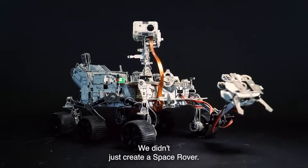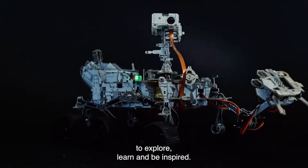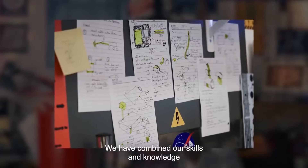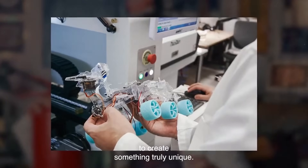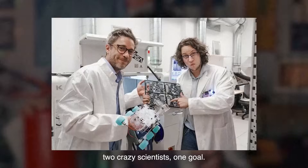We didn't just create a space rover. We have created an opportunity to explore, learn, and be inspired. We have combined our skills and knowledge to create something truly unique. Two companies, two crazy scientists, one goal: to bring space exploration to your desk.